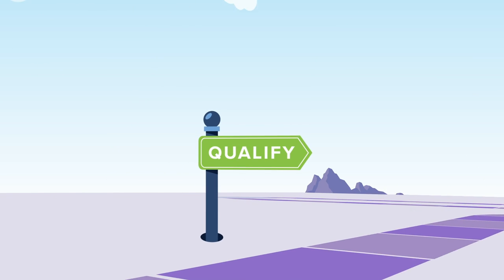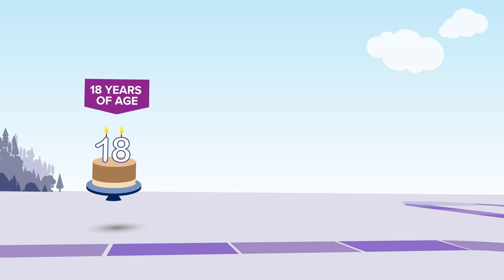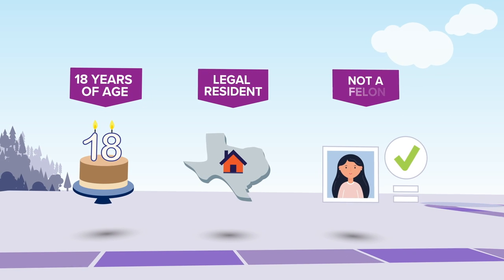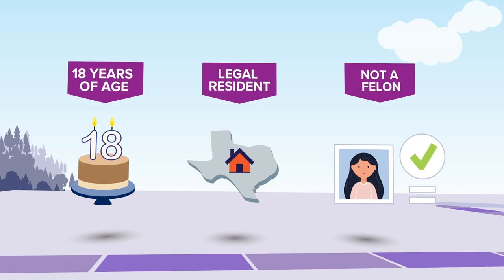While some states have more requirements than others, most of them include being 18 or older, being a legal resident of the state, and not having any felony convictions. If you meet all of your state's requirements, you're ready to get started.